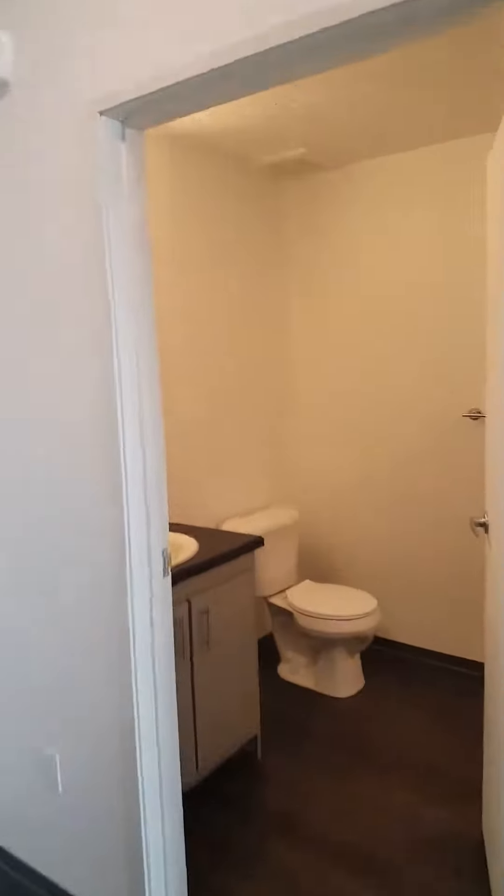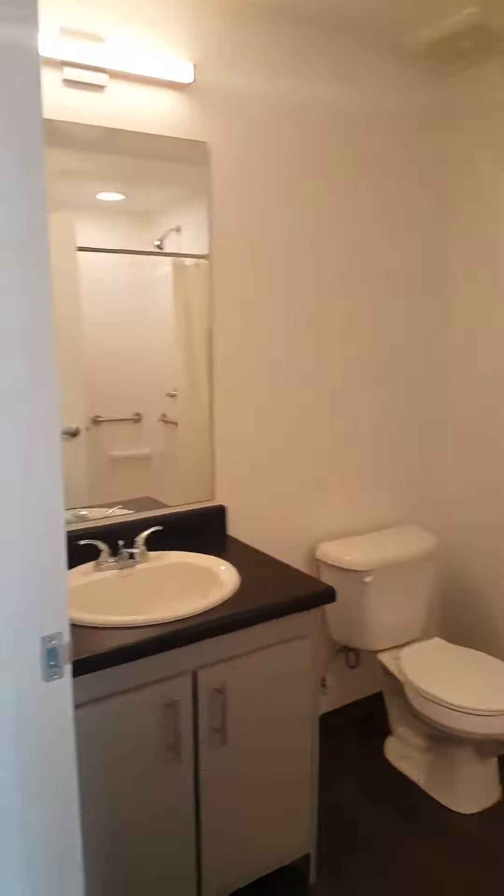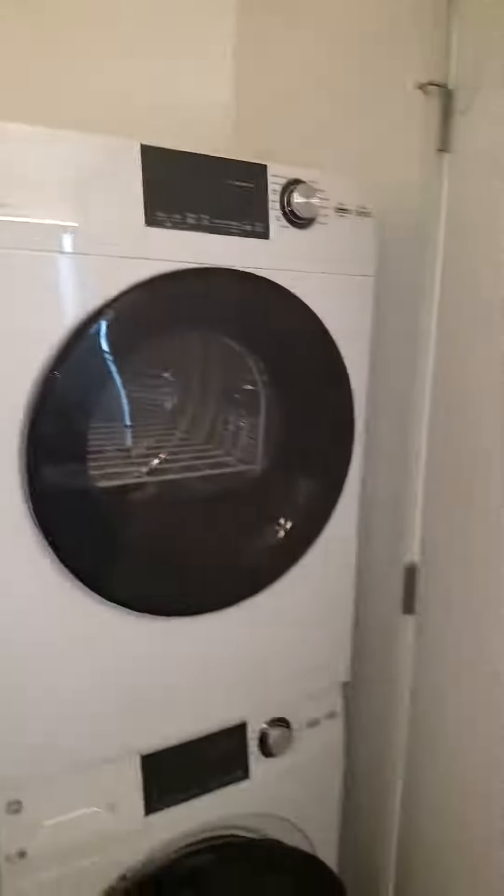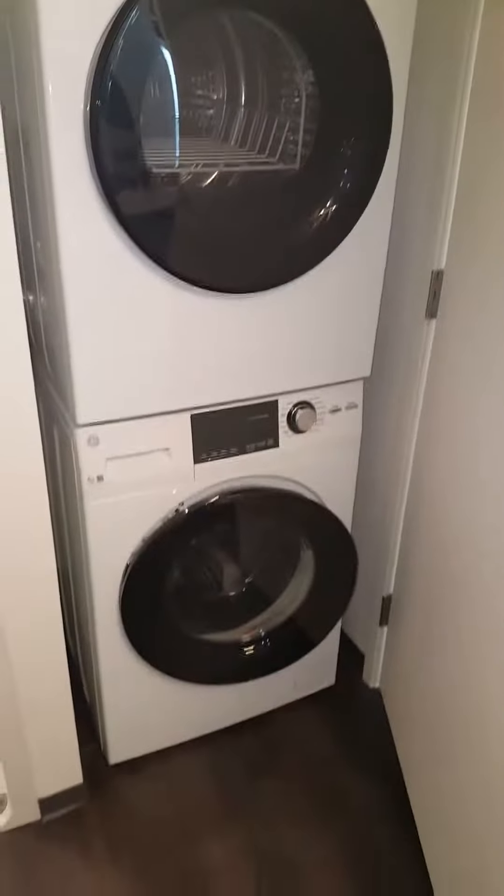And on into the bathroom. Full size bath here. Come around the corner — in every unit there is a stackable washer and dryer, and a nice size walk-in shower.